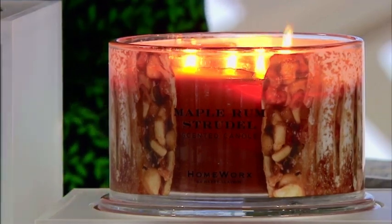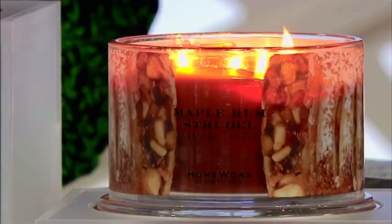Strudel's not so big here, but I love the smell of it. This is one of those scents that you could burn and people will come around and say, 'What is she making? Where is the strudel?' But you can just fool them and say, 'I don't know what you're talking about.' It does smell lovely.